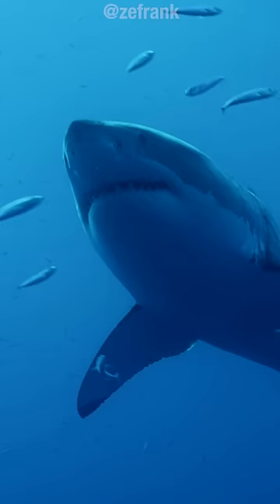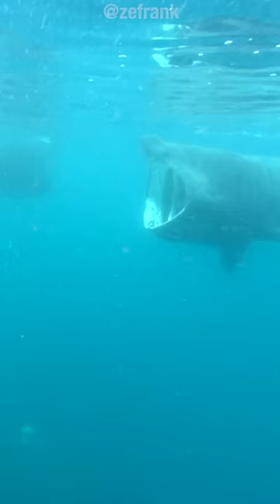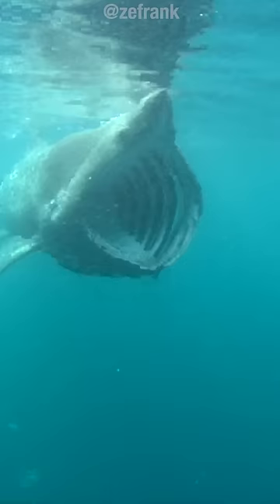If you've ever bobbed for apples, then you know what it's like to have a mouthful of other people's saliva. You also know that in water, it can be difficult to get things in your mouth without the use of hands. But sharks have figured out a few ways to go about it.